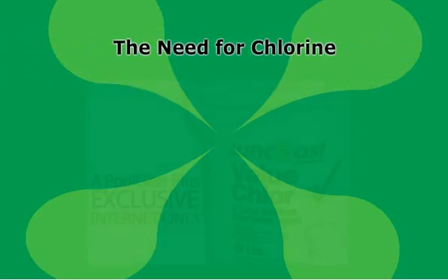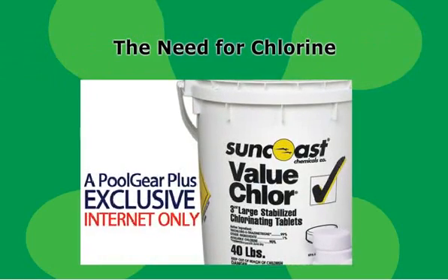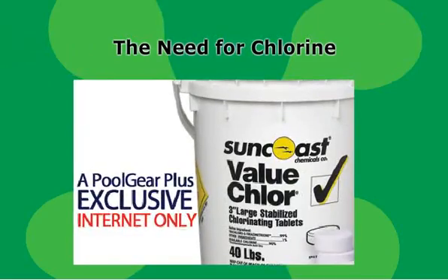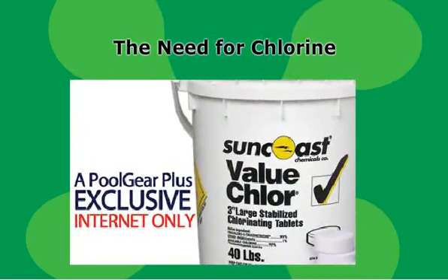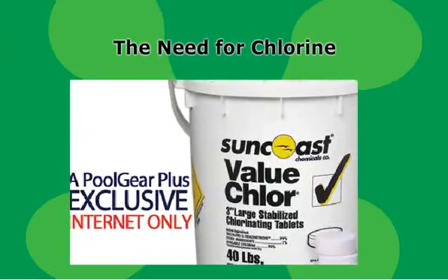Even people who don't have swimming pools are aware of the need for chlorine to maintain them. Chlorine cleans, controls algae, eliminates bacteria, and destroys organic contaminants. Chlorine helps swimming pools have the sparkling clean appearance that makes you, your family, and your guests want to dive right into your swimming pool.